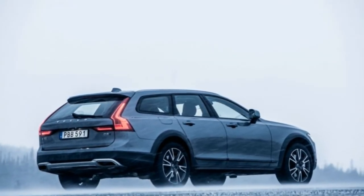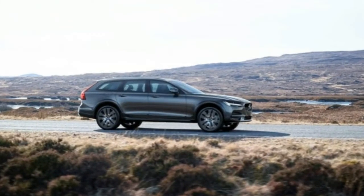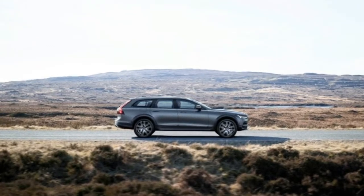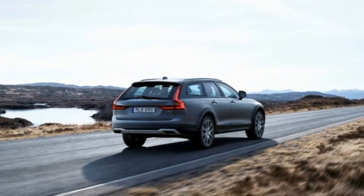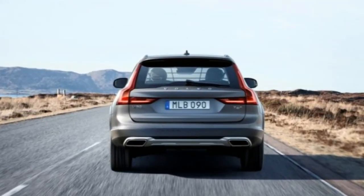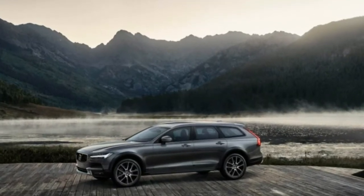At Volvo, the cross-country theme goes back 20 years, the name having made its debut on a version of the boxy V70 wagon in 1997. Back then the company had no SUV to sell. Today, of course, it has the XC90, its most popular model, as well as the smaller XC60. Why would a buyer choose the wagon over an SUV? It could be the better fuel economy or possibly the handling, but for most it likely will be styling.